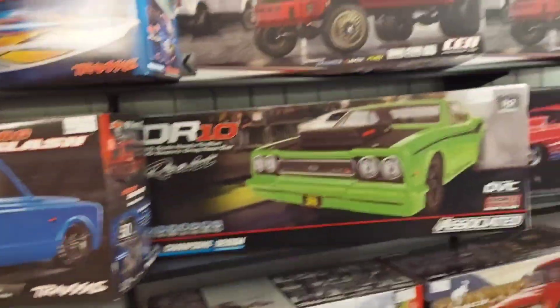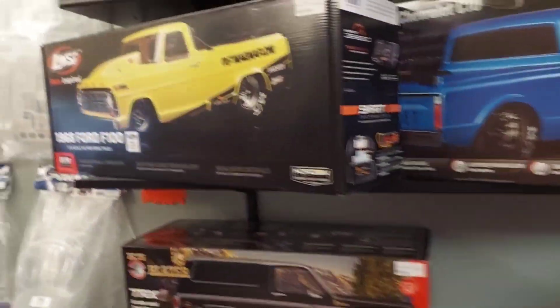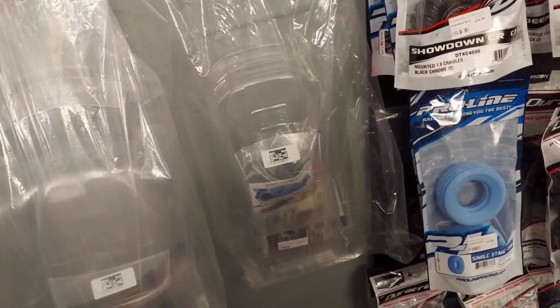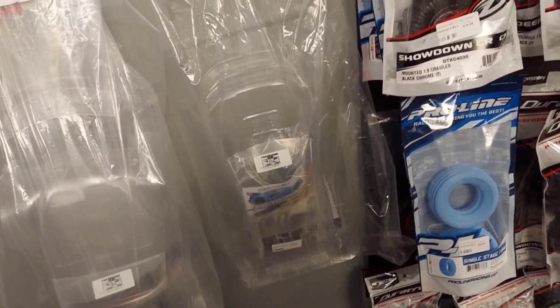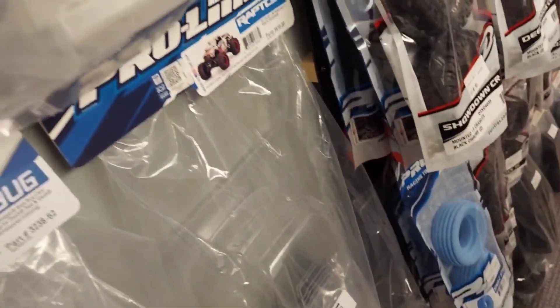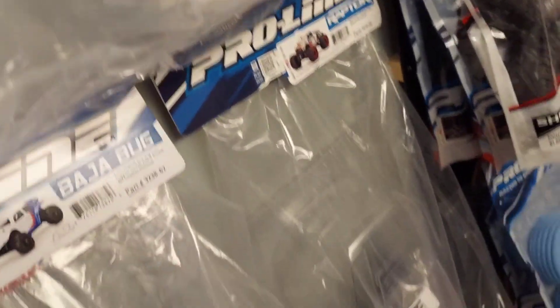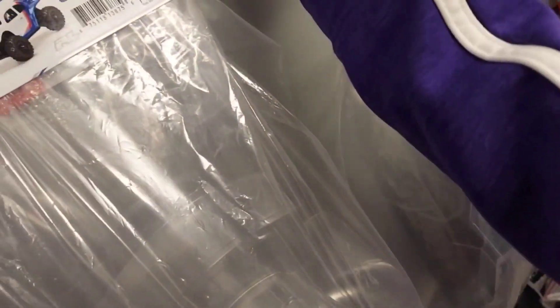Here's the crawler section. Drag slash, boats, F-150s. Here, Nashie — they got this one. This body shell right here, it's the same size as mine. Yep, it's for the Stampede. Go ahead and grab that one. So I can put it in — we'll take that up.